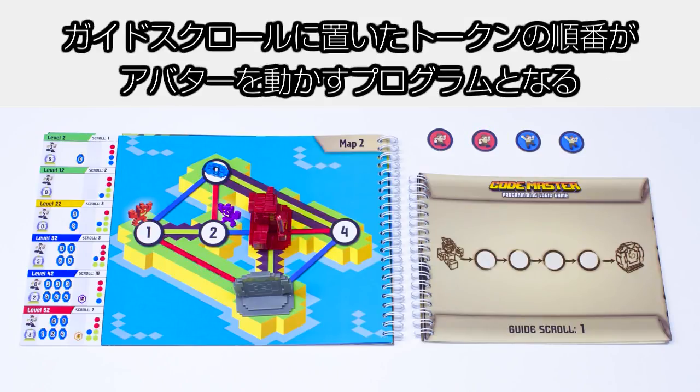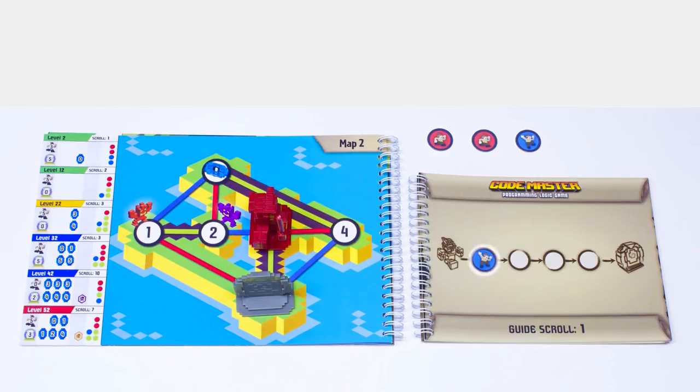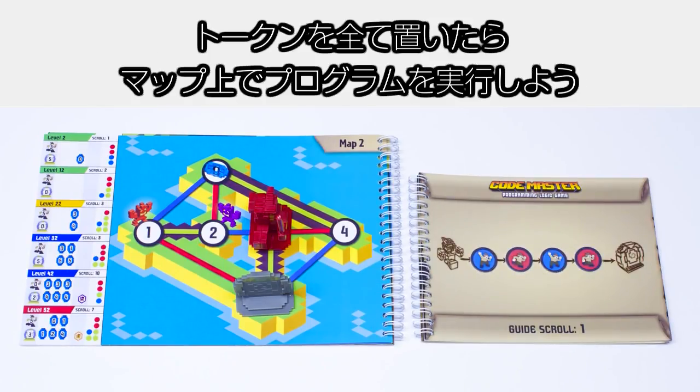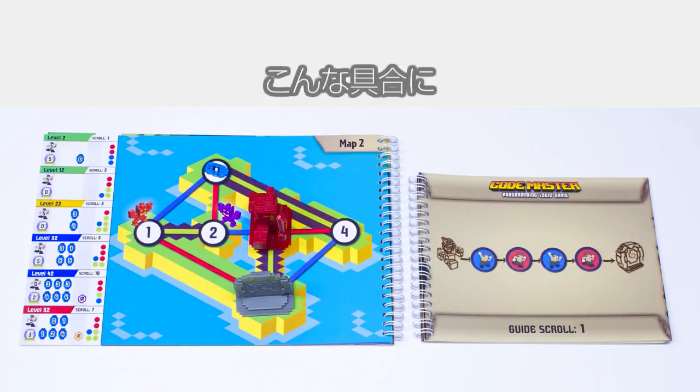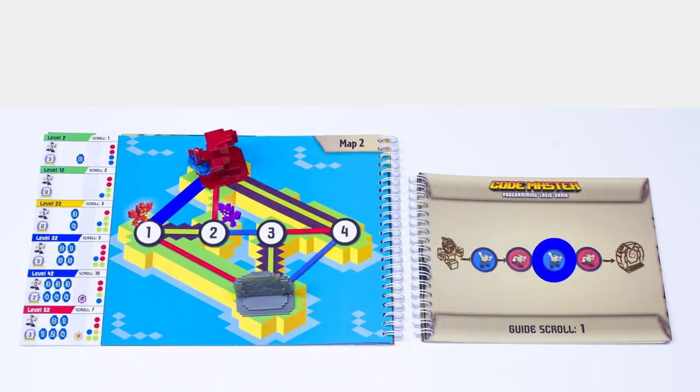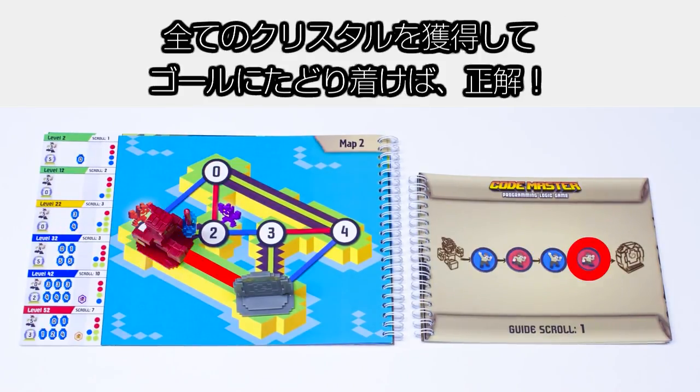Create a route for the avatar by filling your guide scroll with the action tokens. Make sure to use all the indicated tokens for the level. When the guide scroll is complete, you can run your program of directions. When the avatar lands on a crystal, he collects it. Once you get to the portal with all the crystals, you win!